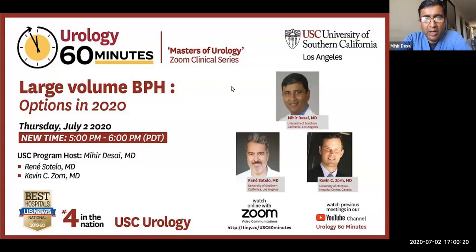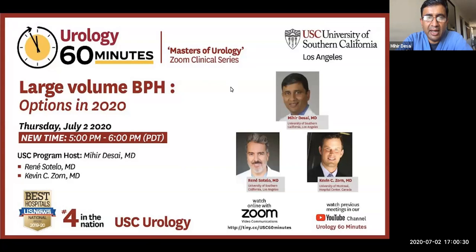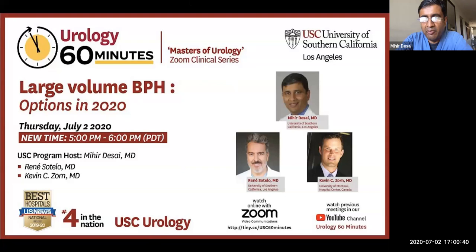Good afternoon, good morning, good evening everyone, and welcome to this edition of Urology 60 Minutes coming from USC's Keck School of Medicine. Today we have a fairly exciting and interesting topic on current options for surgical management of a large prostate with BPH, and I'm very privileged to have a distinguished faculty with us today.